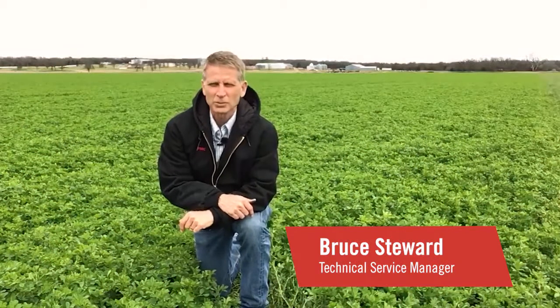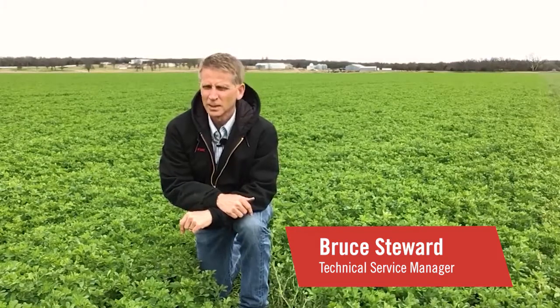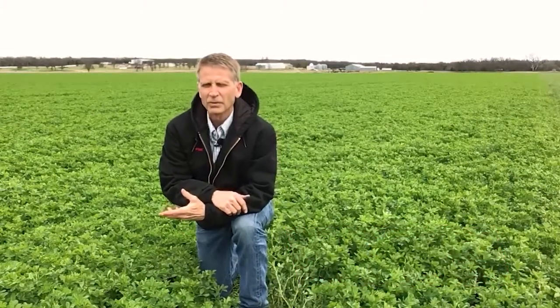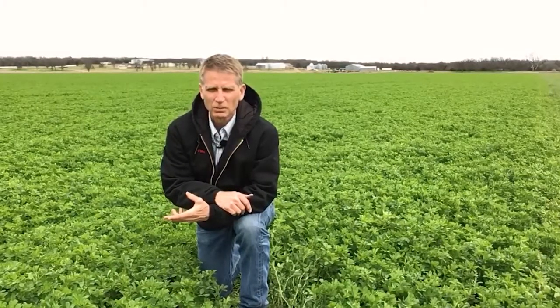Hi, my name is Bruce Stewart. I'm a technical service manager with FMC located out of Choctaw, Oklahoma. I'm here today in an alfalfa field in central Oklahoma, and it's about time to start treating for alfalfa weevil.